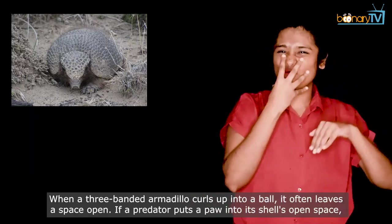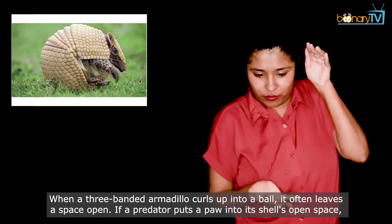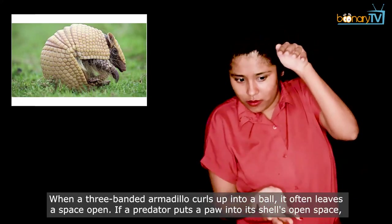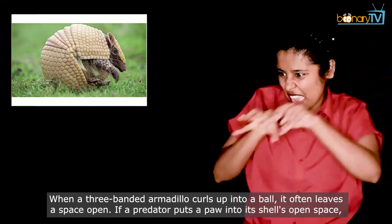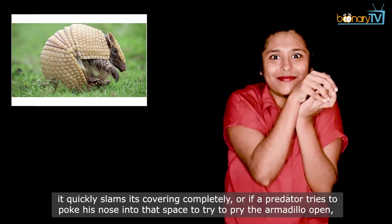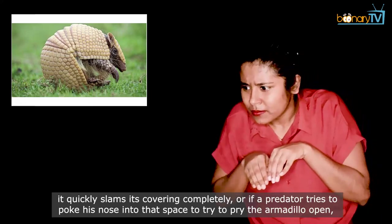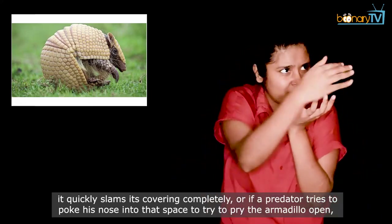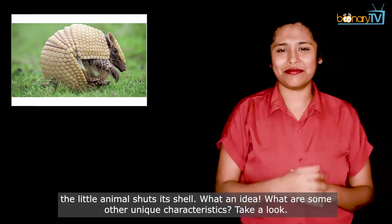When a three-banded armadillo curls up into a ball, it often leaves a space open. If a predator puts a paw into its shell's open space, it quickly slams its covering completely. Or if a predator tries to poke its nose into that space to try to pry the armadillo open, the little animal shuts its shell. What an idea!